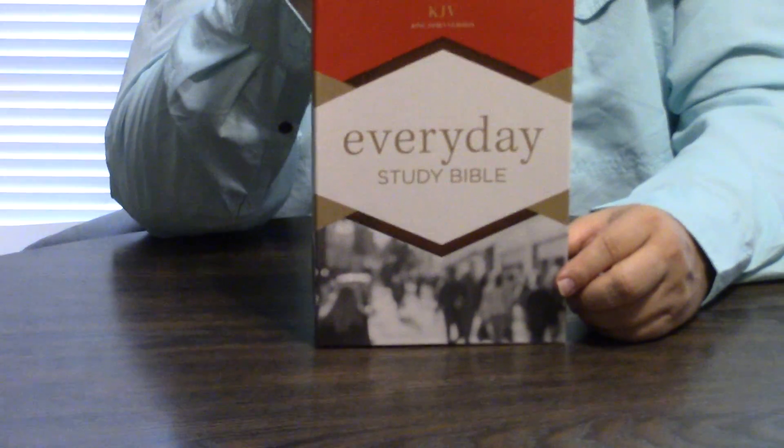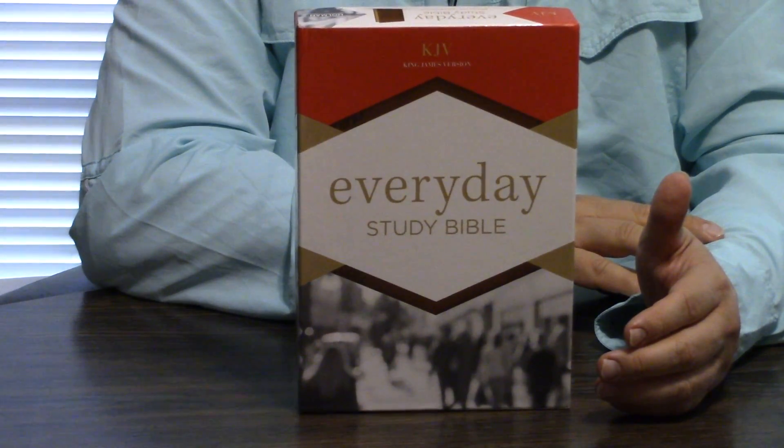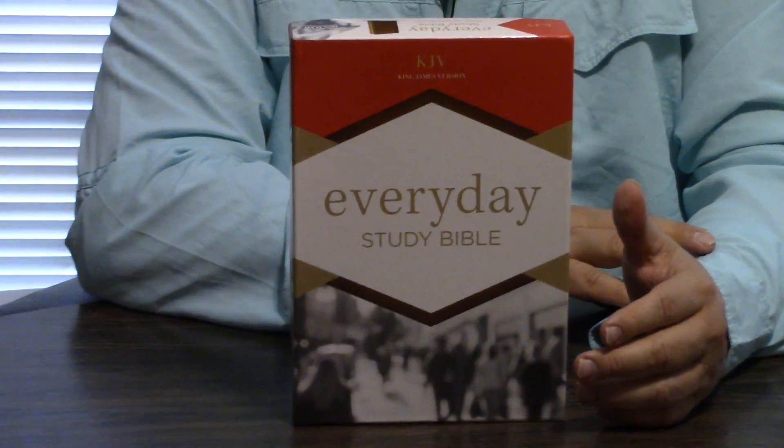Hey, Pastor Steve Waldron. We're so thankful you're here with us today. We're looking at the KJV Everyday Study Bible by Holman. Holman has been doing such amazing quality Bibles the last 5, 8, 10 years. Absolutely incredible.